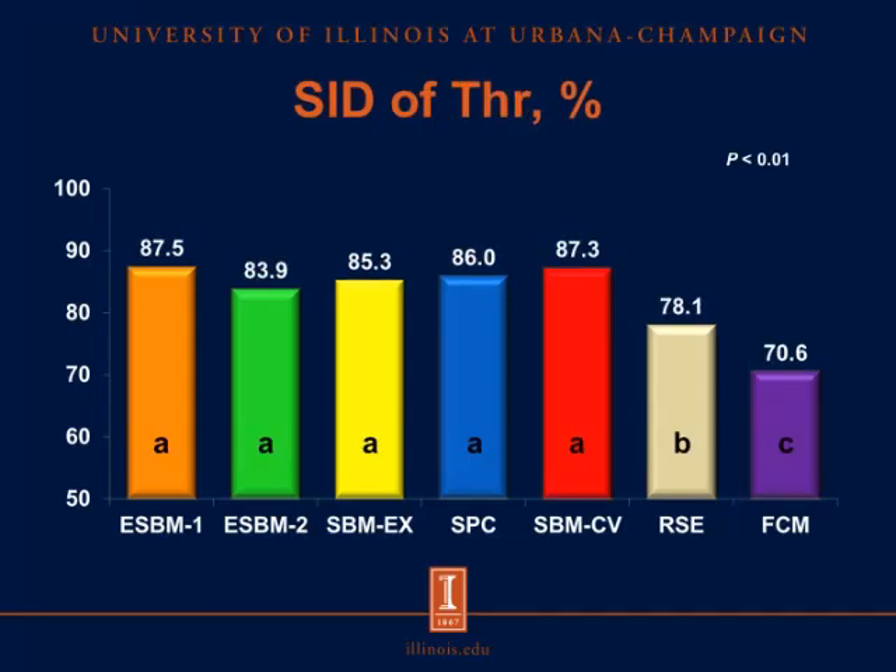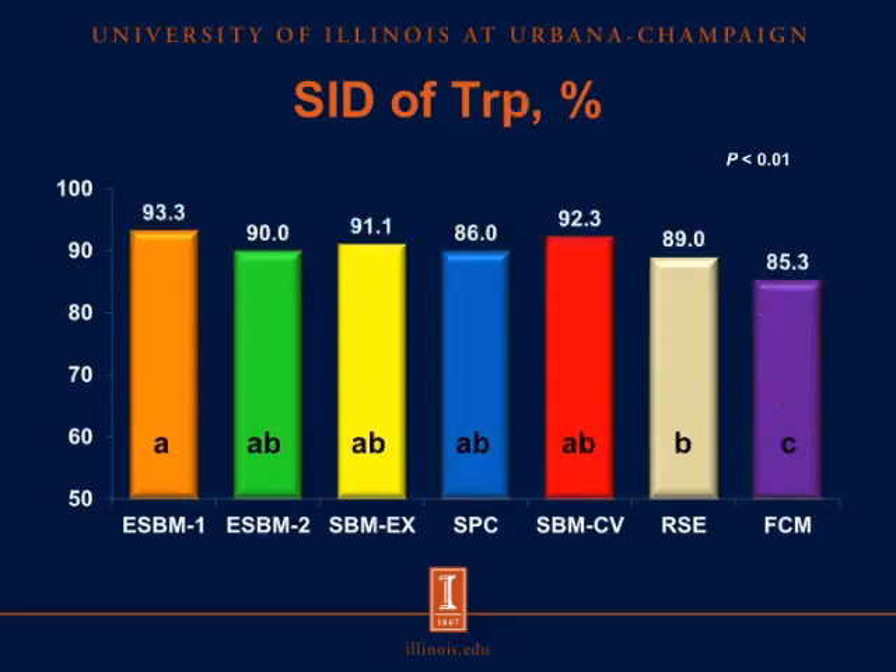Looking at threonine, there was no difference in the SID of threonine across all soybean sources, but it was greater than in both rapeseed products. Again, the SID of threonine in the rapeseed expellers was greater than in the fermented co-product mixture. Looking at tryptophan, the SID of tryptophan in the first source of enzyme-treated soybean meal was greater than in the rapeseed expellers and the fermented co-product mixture, but not different from the other soybean products. The SID of tryptophan in the rapeseed expellers was greater than in the fermented co-product mixture.